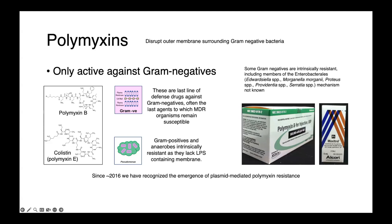Polymyxin B and colistin have historically been used more topically than systemically. You may recognize polymyxin B as a component of triple antibiotic ointment when combined with bacitracin and neomycin. The reason that their systemic use was limited was over concerns of nephrotoxicity, or damage to the kidneys. These drugs have a very narrow therapeutic index, meaning the amount of drug needed for an antibacterial effect is not much less than the amount that causes toxicities.